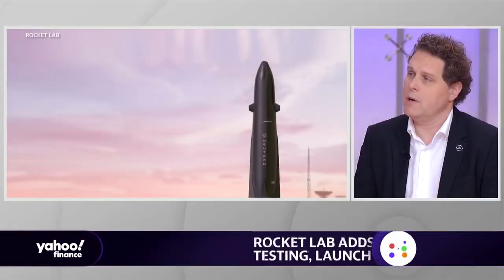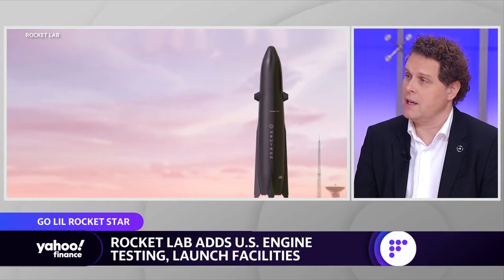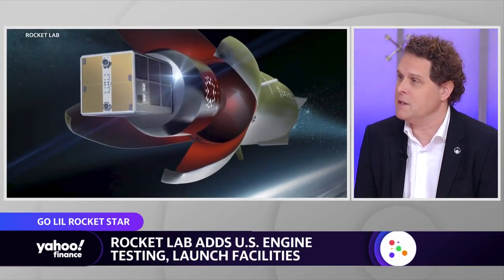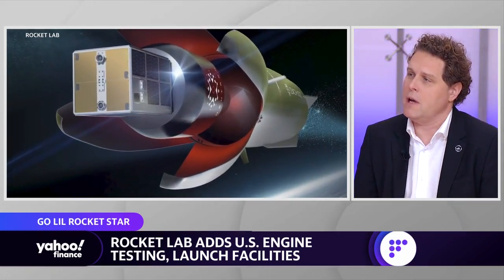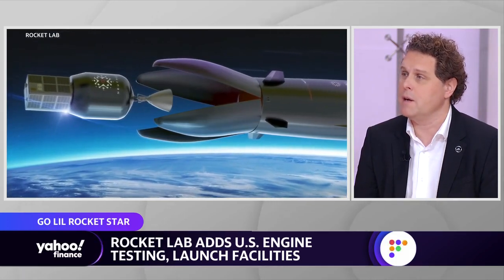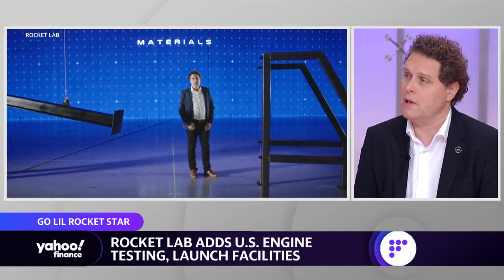We're developing Neutron, which is a medium to large launch vehicle, and in order to test engines quickly and efficiently, you need very large infrastructure. We're super fortunate to be able to leverage previous government assets. It would take you half a decade to build that infrastructure from scratch. So our ability to come in there and take over that infrastructure really accelerates our program and accelerates the timeline for us to be able to deliver Neutron to the market. For us, it's a really significant reduction in both assets needed and time.